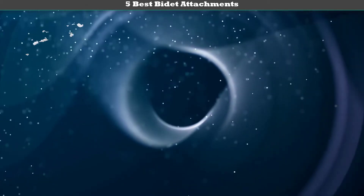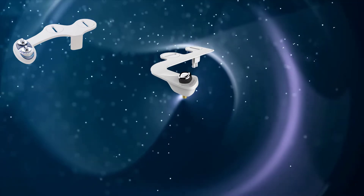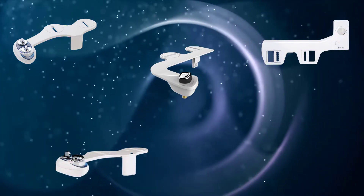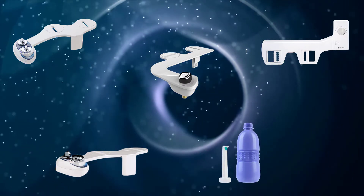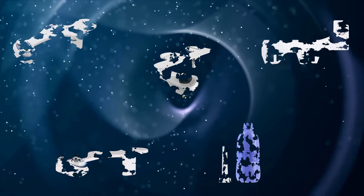Hi friends, welcome to my best bidet attachments review. Are you looking for the best bidet attachments? We analyzed consumer reviews to find the top-rated best bidet attachments. We are going to review the top 5 best bidet attachments on the market.